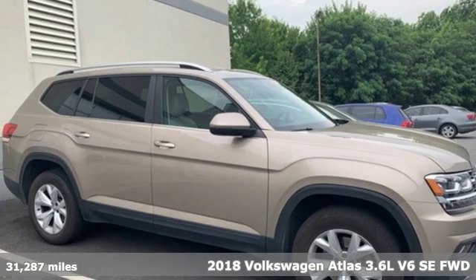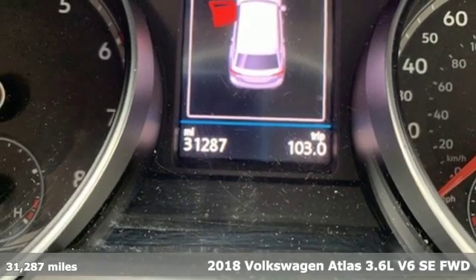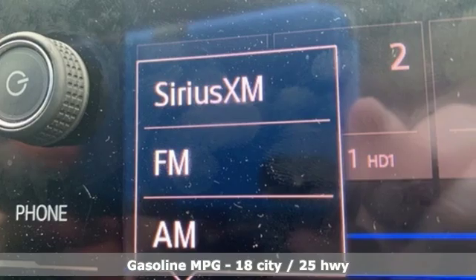Here's a 2018 Volkswagen Atlas. Life is as big as you make it, so go with the Atlas, the size that fits all, and get ready for an impressive combination of features.